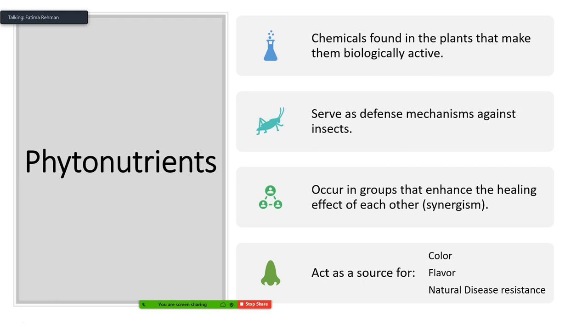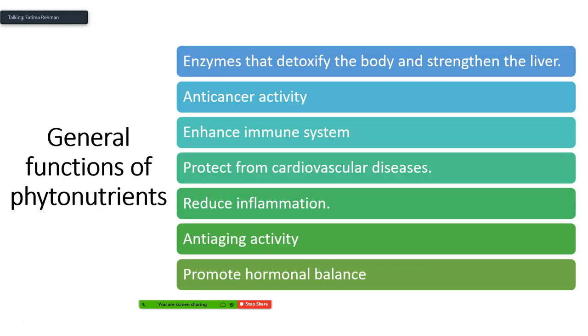Phytonutrients act as a source of color and flavor for the plant and provide natural disease resistance. In humans, when ingested as supplements, they can detoxify the body and strengthen the liver, work synergistically with the liver to detoxify, and have anti-cancer activity. Many traditional chemotherapy drugs have also been derived from natural products originally found to have anti-cancer activity. Taxol is one such example — something we've talked about previously — which we will revisit in the coming weeks.